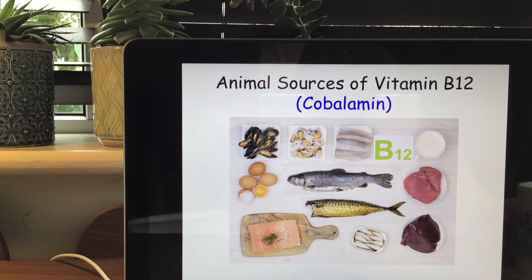The animal sources of B12 include prawns, clams and mussels — which are quite high — as well as white fish and oily fish, liver, offal, sardines, mackerel, herring, eggs and meat.